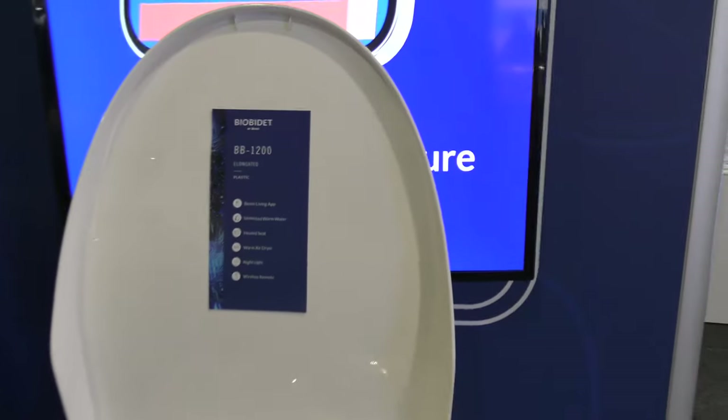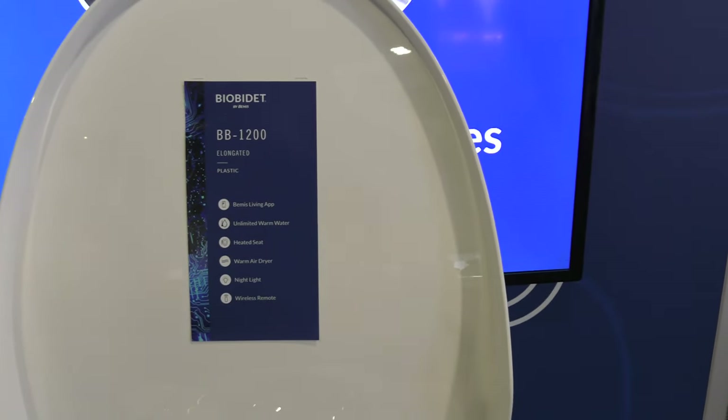This final one is the BioBidet BB1200, which looks great. You can find Bemis products at ToiletSeats.com, BioBidet.com, and through national partners throughout North America including Home Depot, Costco, and Lowe's, just to name a few.